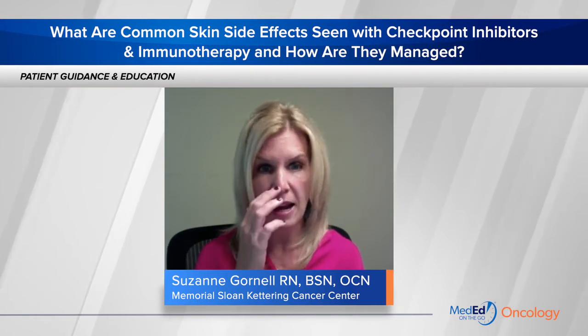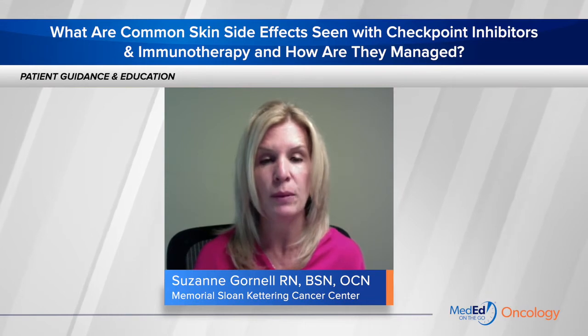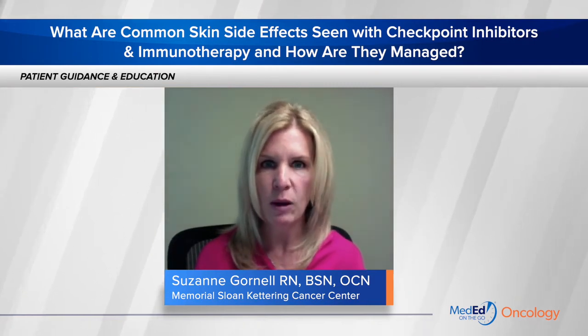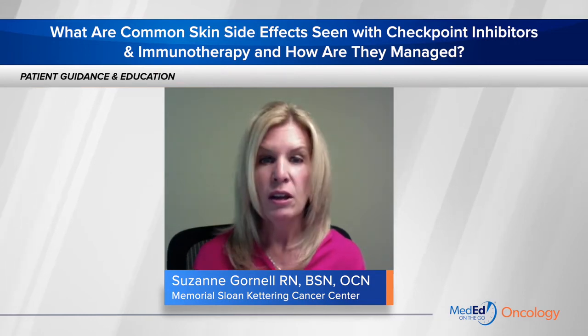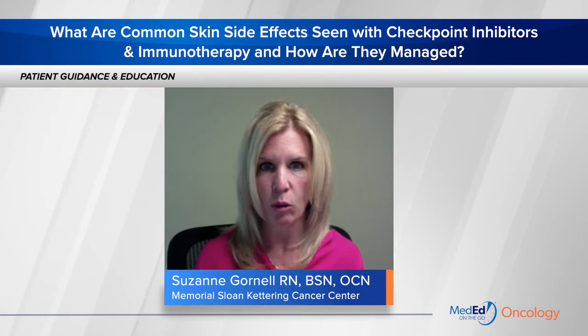Morbiliform rash is typically low grade and responds to topical steroids, but on occasion it does become severe and treatment needs to be interrupted. This is something we typically like you to see a dermatologist for because it can be quite severe and sometimes can look like an allergic reaction. On occasion patients do need to interrupt therapy and get treated with an oral steroid.